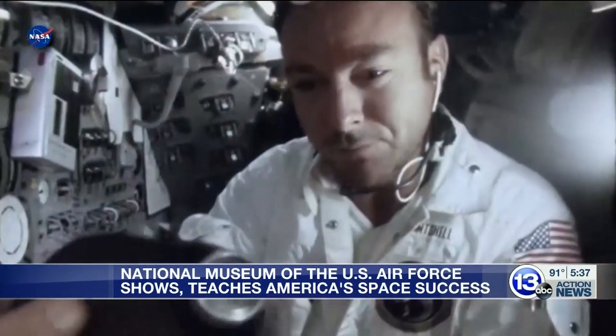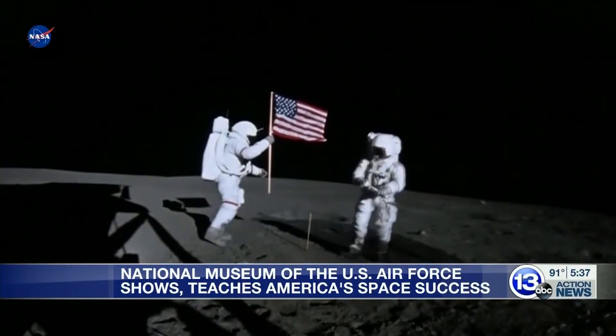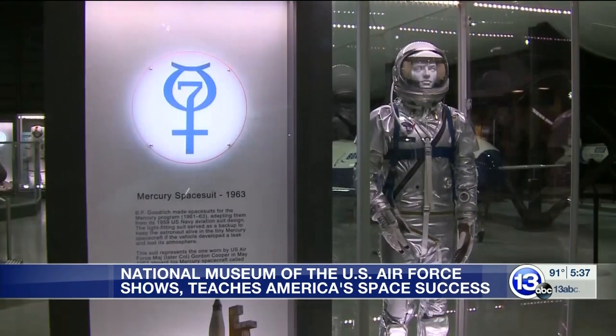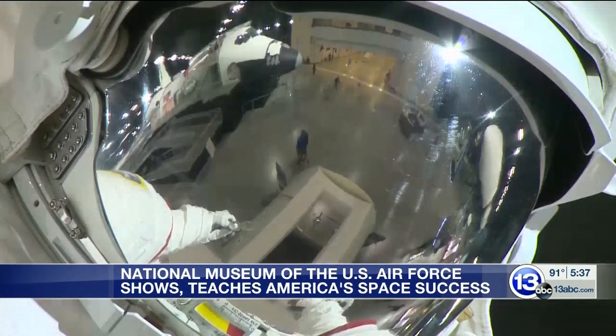It was a cramped space, but then again, these were extraordinary people — extraordinarily well-trained, mission-focused, disciplined. In addition to the spacecraft, the museum also displays various NASA artifacts and astronaut equipment, including space suits.